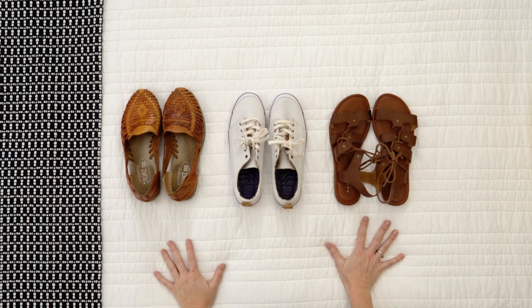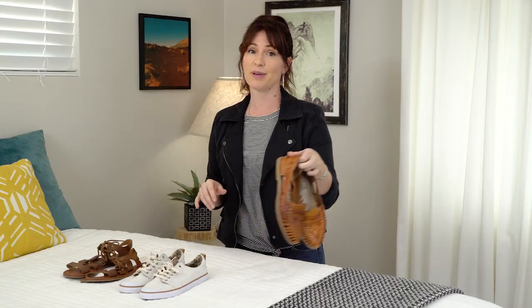Next, edit the shoes. Shoes are by far the biggest space hogs in your bag, so be really intentional about what you're bringing. Are you going to be walking, going on runs, going out on the town? Any shoes you can remove means you're going to be saving that much more space in your carry-on bag.